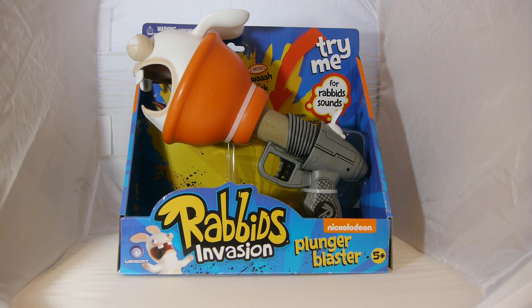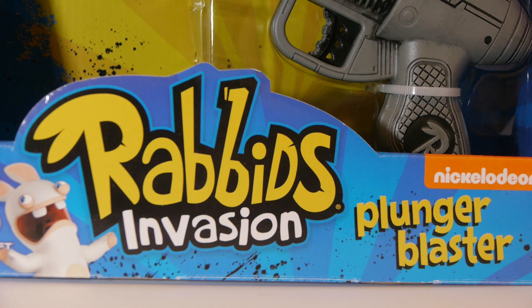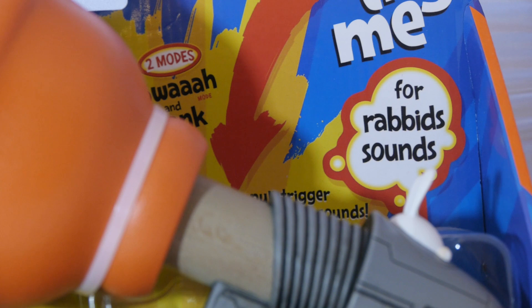Do you like Rabbids? Do you like the noises they make? Of course you don't. But that has not stopped Carlin Toys from making this — the Rabbids Plunger Blaster. Based on the Rabbids video games and animated series on Nickelodeon called Rabbids Invasion, this toy is guaranteed to drive parents insane in 60 seconds or less, or your money back.